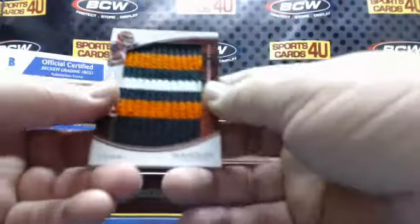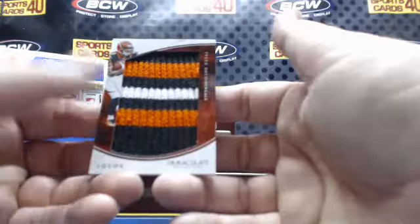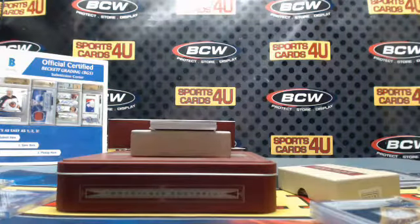Logos three color jumbo patch — Tyler Boyd, Bengals, numbered 15 out of 20.